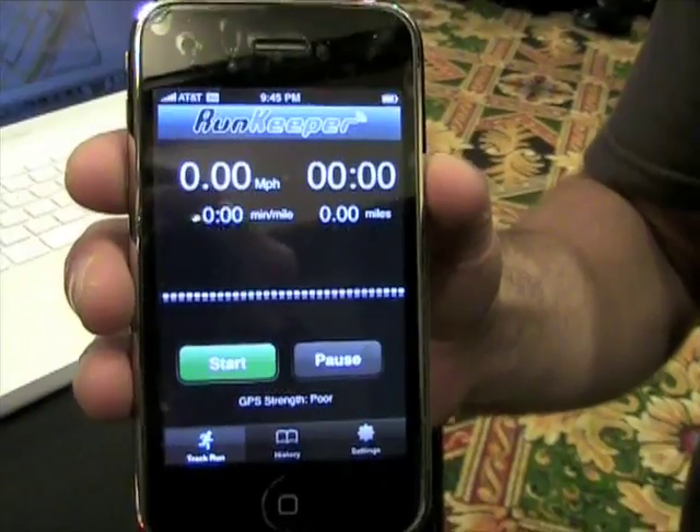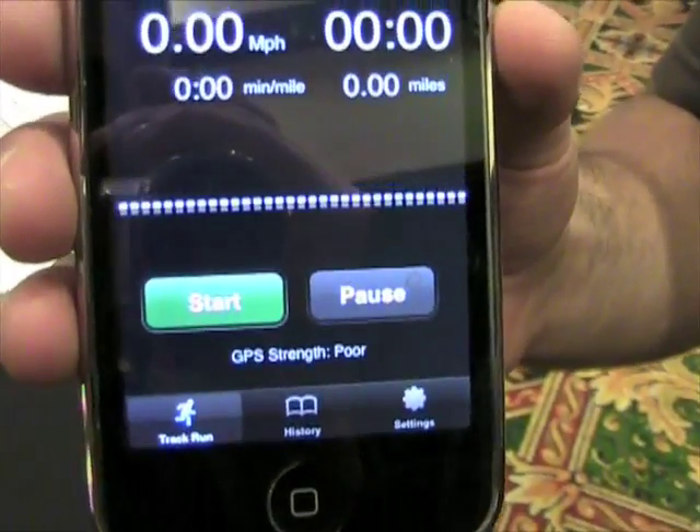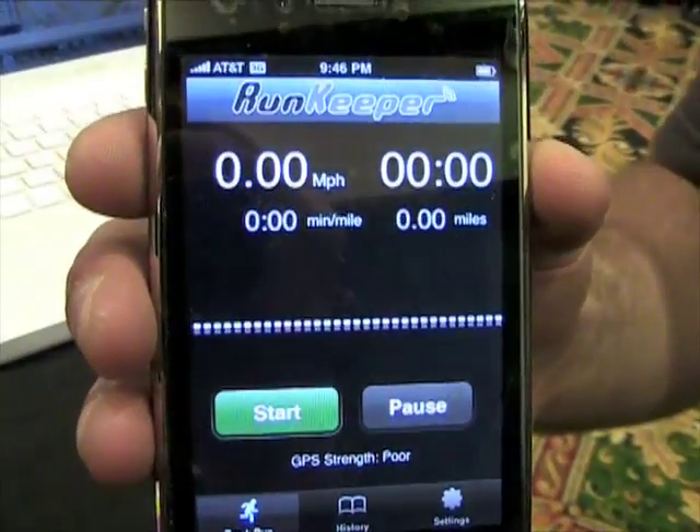So what will it do once I have it loaded up? Let's pretend that I'm more active than I am and I run every day. What will it do for me while I'm running?